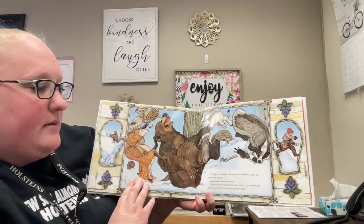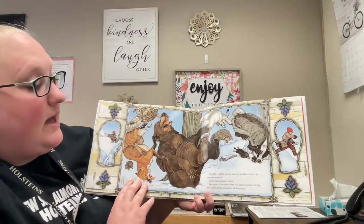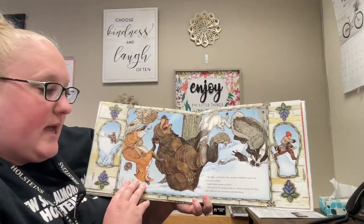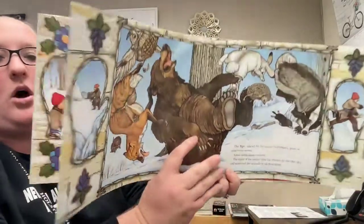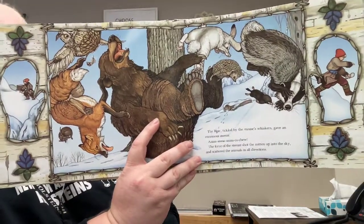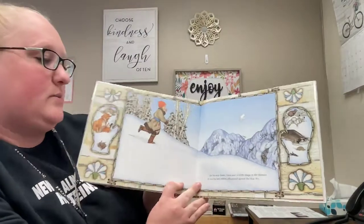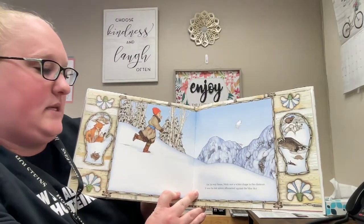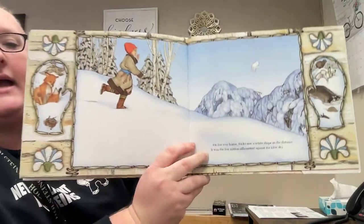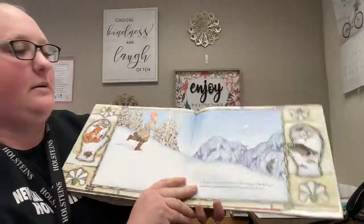The bear, tickled by the mouse's whiskers, gave an enormous sneeze — ah, ah, ah, ca-choo! The force of the sneeze shot the mitten up into the sky and scattered the animals in all directions. On his way home, Nicky saw a white shape in the distance. It was the lost mitten silhouetted against the blue sky. Can you guys see the mitten there? Shot right up into the air.